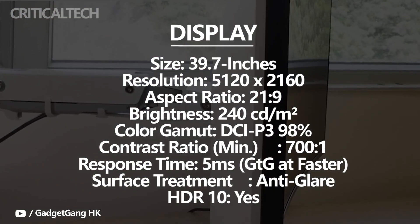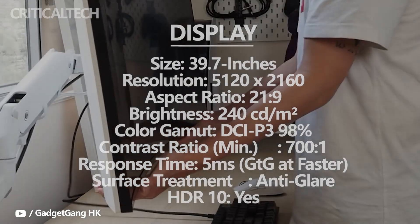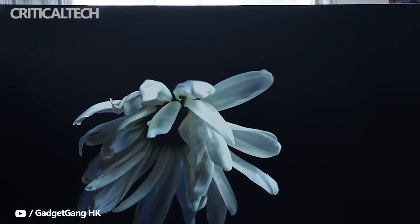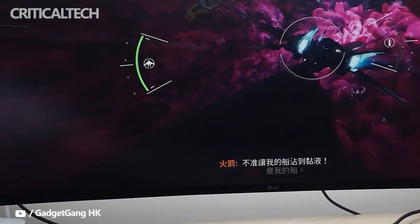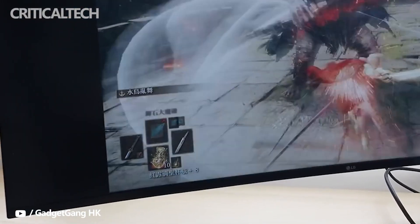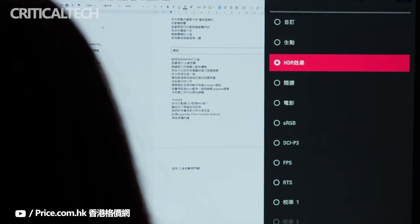The LG 40WP95CU has a maximum refresh rate of 72Hz, which offers a small but noticeable boost in motion clarity compared to the standard 60Hz. To see this benefit in video games, you'll have to run games at 72fps, which can be quite demanding due to the high 5120x2160 resolution. AMD FreeSync is supported with a 48–72Hz VRR range, so as long as your frame rate is within that range, there will be no screen tearing or stuttering. FreeSync also works with compatible NVIDIA GPUs over DisplayPort on this monitor.